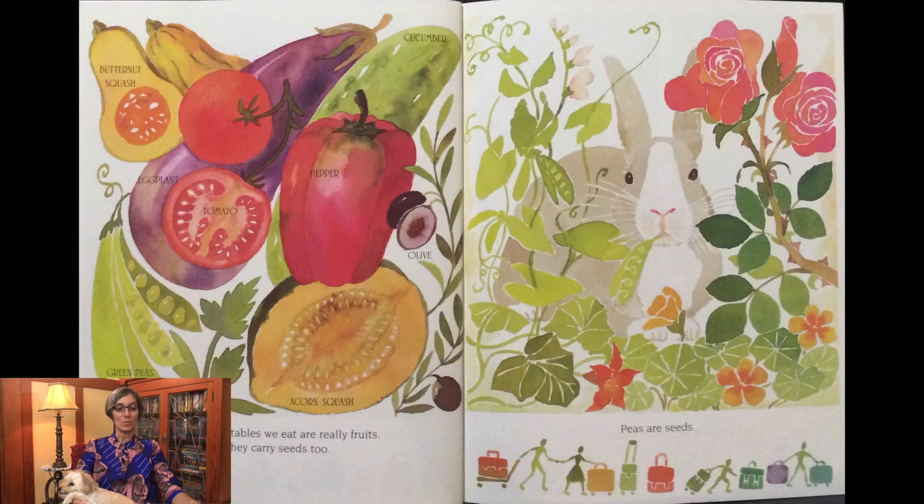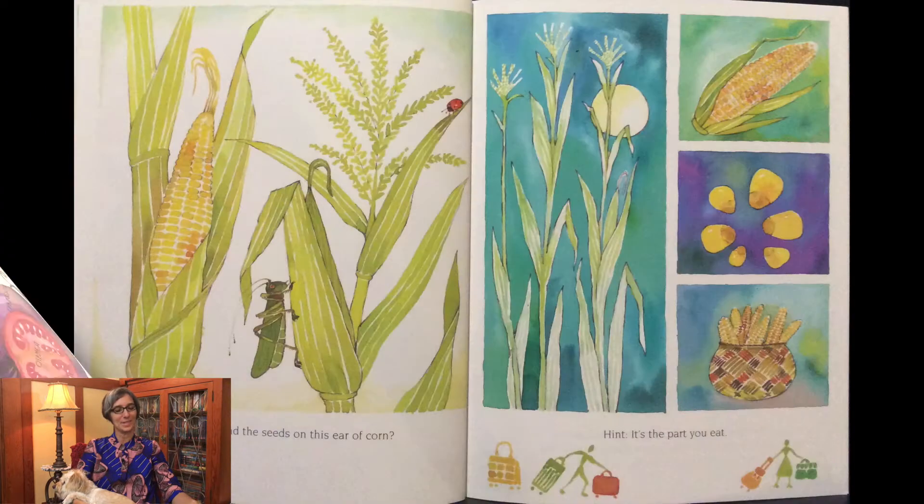Some vegetables we eat are really fruits — they carry seeds too. I actually had to look this up because when my daughter was in second grade, she said a cucumber and a pepper are not vegetables, they're fruits — when I was cooking one night and telling her she had to eat her vegetables. And she was right — they are fruits because they have seeds. Peas are seeds. Can you find the seeds on this ear of corn? Hint: it's the part that you eat.